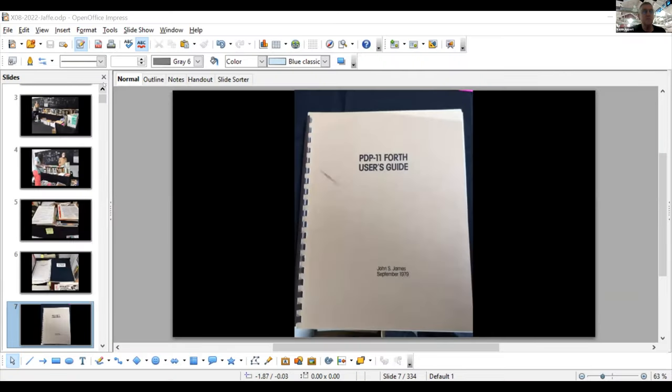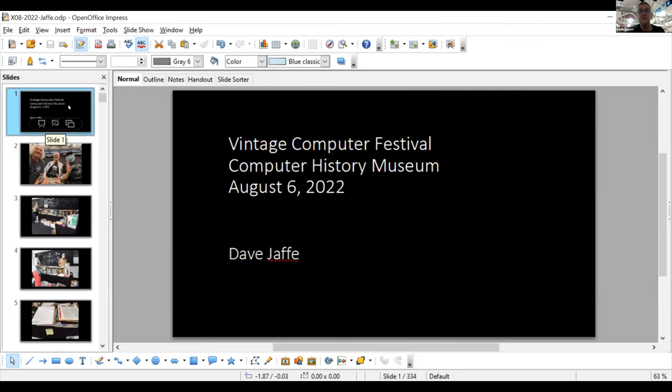The presenter brings up the screen share for the presentation. After some technical setup confirming everyone can see the slides, they get back to the first slide.